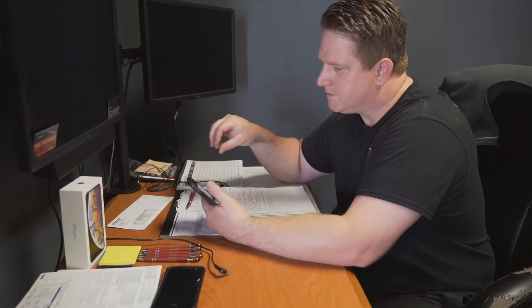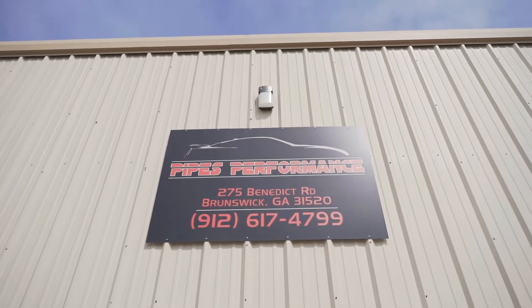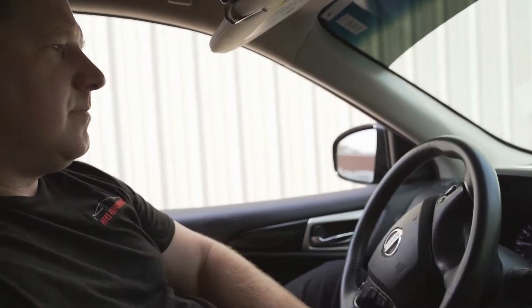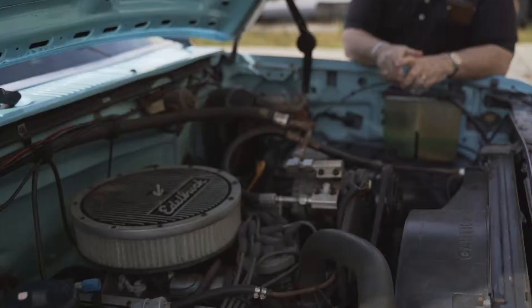My name is Josh Pipes. I'm the owner of Pipes Performance. We've been here a little over a year now helping the community. We specialize in import, but we've taken on all the other roles as well.